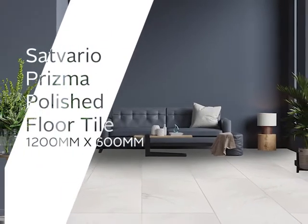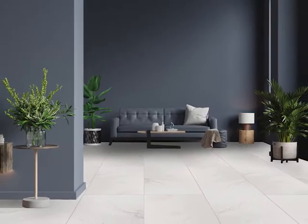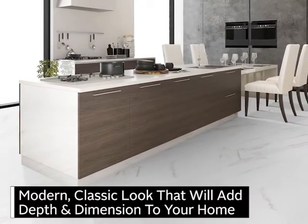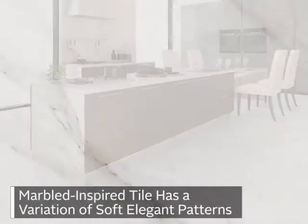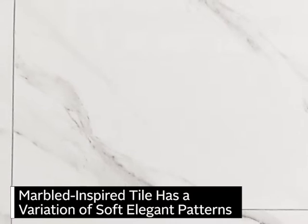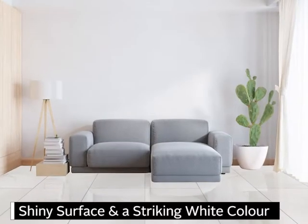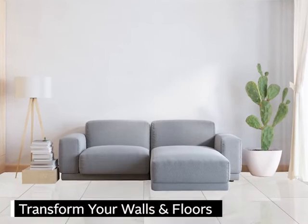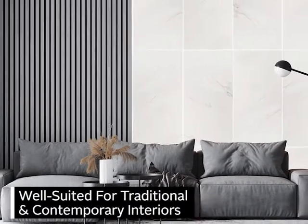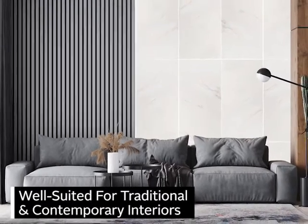The Satvario Prisma Polish Tile has a modern classic look that will add depth and dimension to your home. This marble-inspired tile has a variation of soft, elegant patterns, a shiny surface and a striking white color that will transform your walls and floors. Well suited for traditional and contemporary interiors.